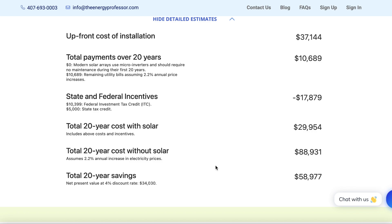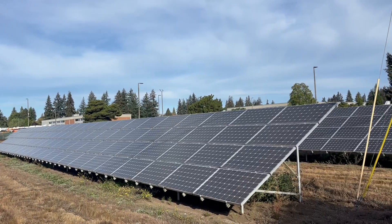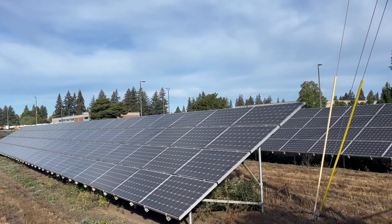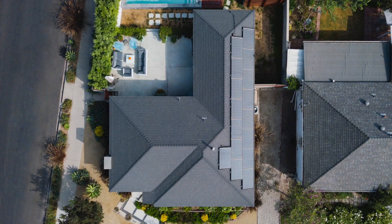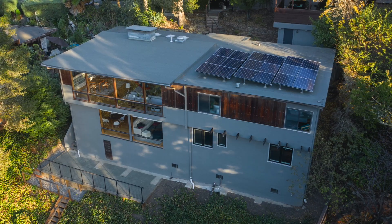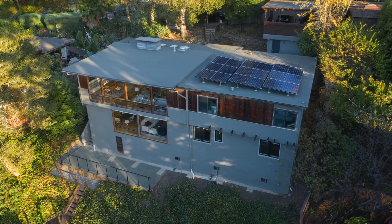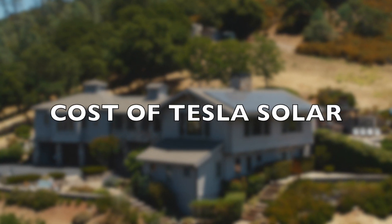Tesla has become a major player in the solar energy market, offering competitively priced solar panel systems that combine sleek aesthetics with reliable performance. On average, a Tesla solar panel system costs $15,025 before incentives. However, with the federal solar tax credit, the cost can drop significantly to around $10,518, making Tesla's offering an attractive choice for homeowners. Let's break down the cost of Tesla solar panels a bit more in depth.